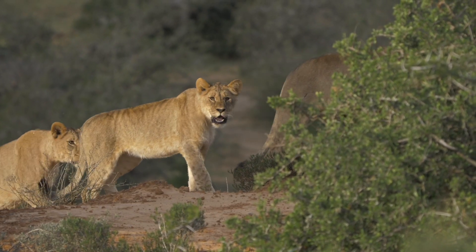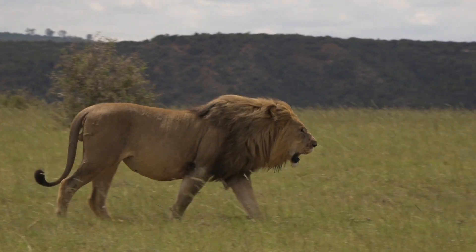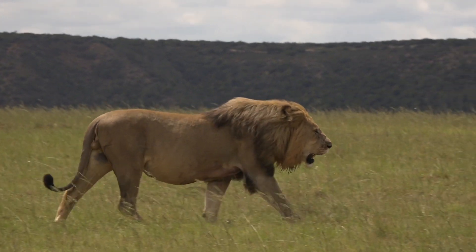Conservation programs like this help ensure the health of wild lion populations and that they have a fighting chance in regaining in numbers.